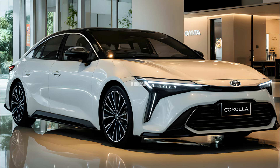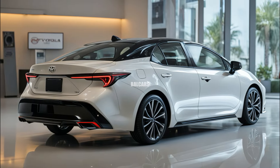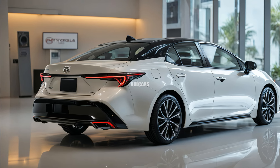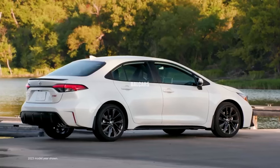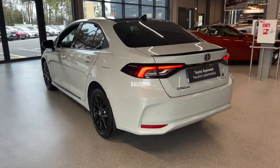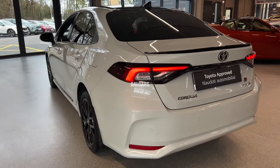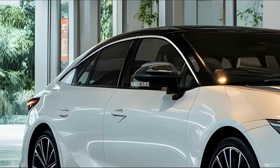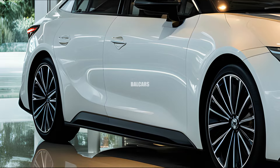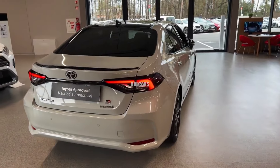The 2025 Toyota Corolla sedan's exterior appearance is an improvement over the model it replaced, with angular lines and a more forceful stance. Toyota has prioritized aerodynamics and design, producing a streamlined shape that improves fuel economy. The front end is dominated by a sizable trapezoidal grille framed by sharp, narrow LED headlamps that enhance the vehicle's aggressive appearance. The honeycomb pattern on the grille is now more detailed, giving the entire look a more upscale feel.